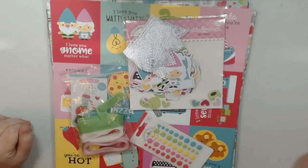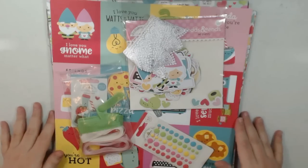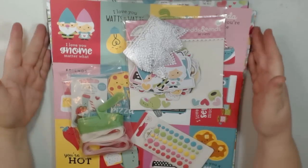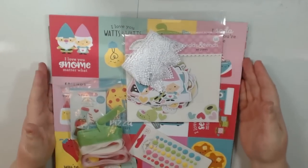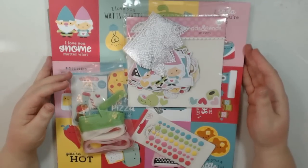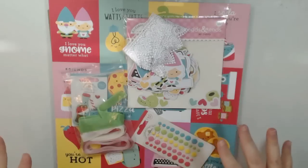Hey guys, this is Lori with Ellum's Crafty Creations and I am here to share a design team haul with you and I am so excited. I love Doodlebug — all things Doodlebug. I don't care what Doodlebug makes, I want to buy it. All of the fun bright colors. I do have a little girl and these types of projects are fun for her, but even if I didn't I think I would still like them because it's just fun. So let's go through what I got here.